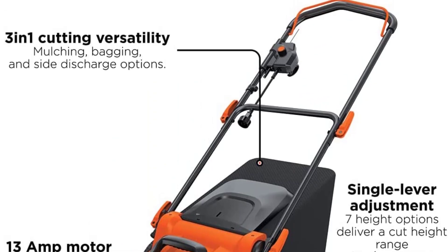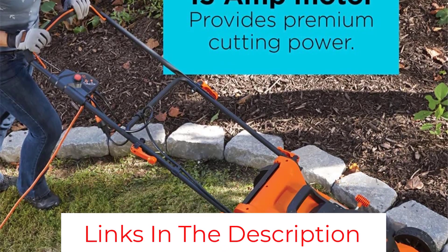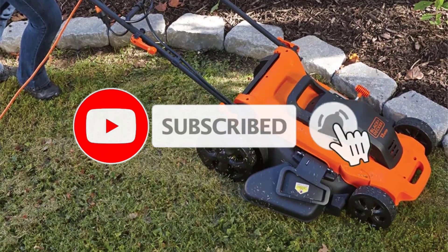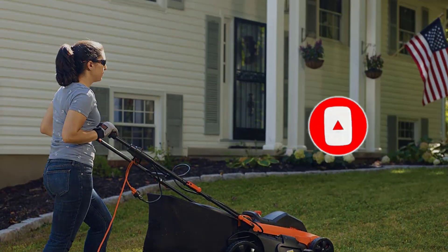Over and over again, Black+Decker outperforms similarly priced mowers such as those from Ryobi, making it the best corded mower around and, arguably, one of the greenest choices for a lawn mower.